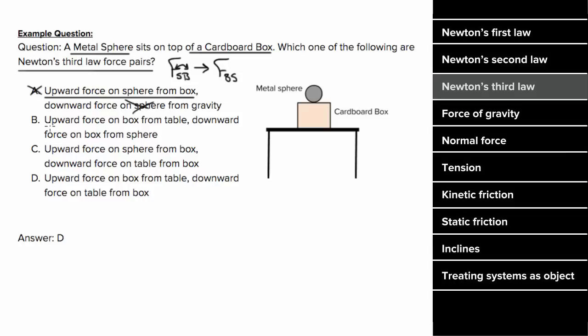Option B refers to an upward force on the box from the table — reversing the labels gives a partner force of force on the table by the box, which is not what this says, so it's not option B. Option C talks about an upward force on the sphere from the box — reversing the labels gives a partner force on the box by sphere, which is not what this says, so it's not option C.